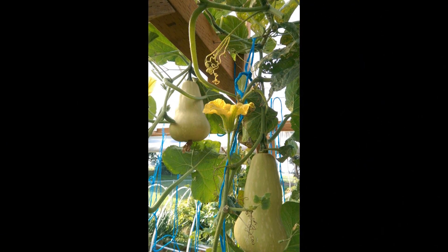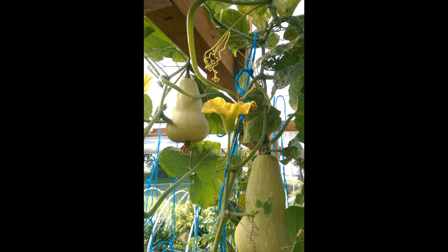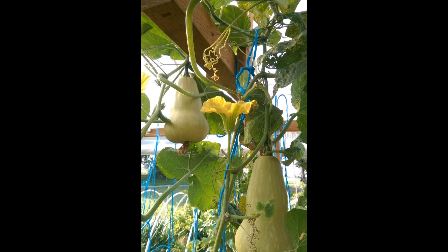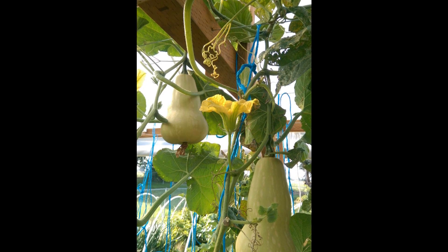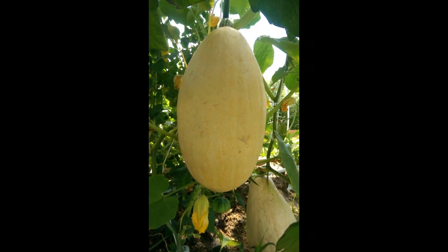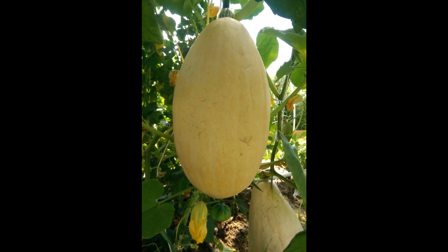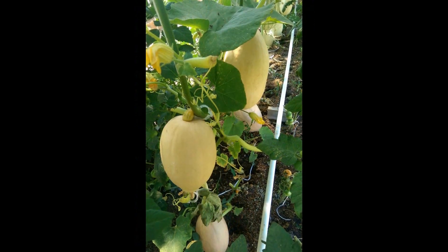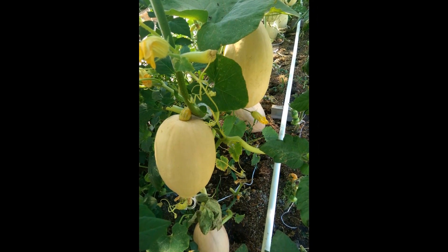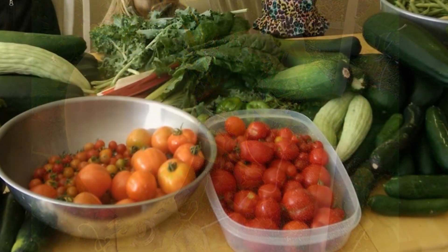Winter squash is another plant that does really well. My two favorites are butternut squash — there's a little bit of seeds inside and lots of meat, and it's easy to cut through — and spaghetti squash, which has a soft skin. You can steam it, shred it, and eat it as hash browns or spaghetti. The plants produce a lot and it stores really well. Right now I have some in my garage and it's the end of December.